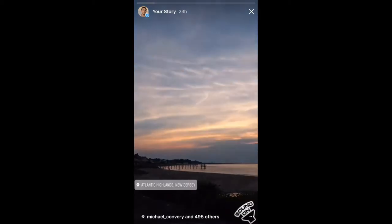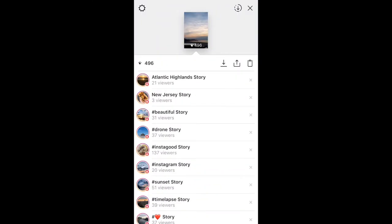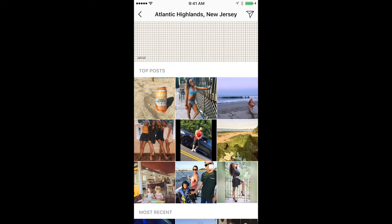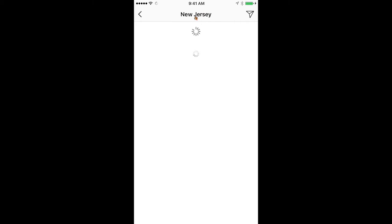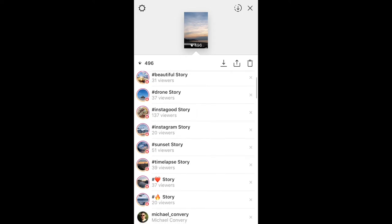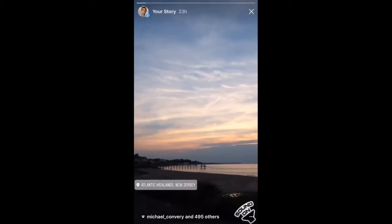I've had success getting anywhere from an extra 200 views all the way to 1,600 extra views. This includes follows, profile visits, and it gets people watching my videos more. I'm going to show you how the tags get categorized and then show you how to do it yourself. I can see 21 people viewed it from the Atlantic Highlands story. If I look at the Atlantic Highlands tag — it's a town in New Jersey — and if I go to New Jersey, you'll see at the top there's a hashtag story with multiple people posting with the New Jersey tag.